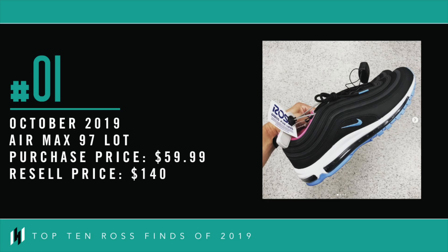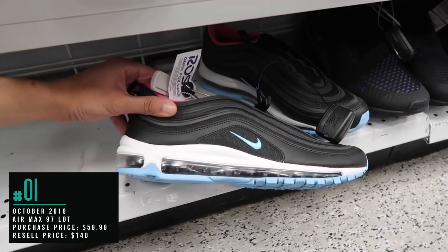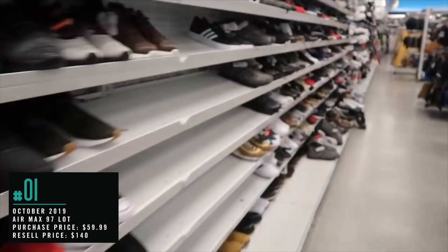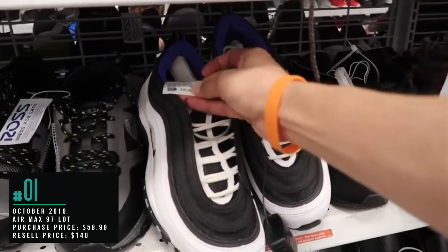And our number one Ross find of the year: October 2019, Air Max 97 lot. Air Max 97, the price: $60, size 13. And this one is size 14, a little big, $70. Let's grab them. There's another one right here — size 10 and a half — and another pair of 97s at $60, size 10. This is insane. Haven't had a Ross stand like this in months. Just going down the aisle scooping them all up — amazing seeing them all in a row, good sizes.